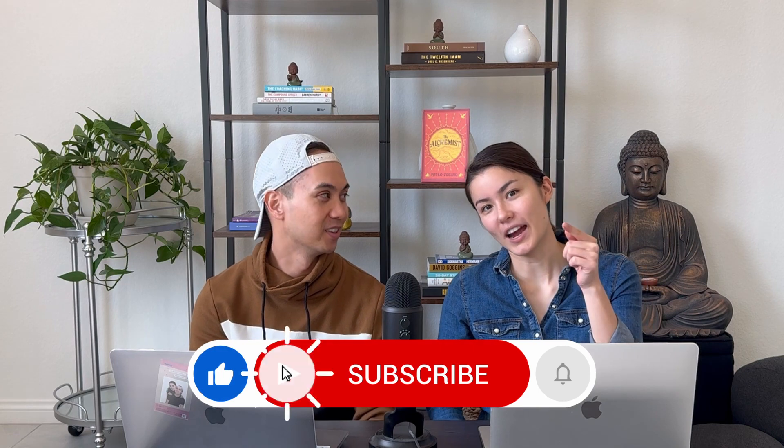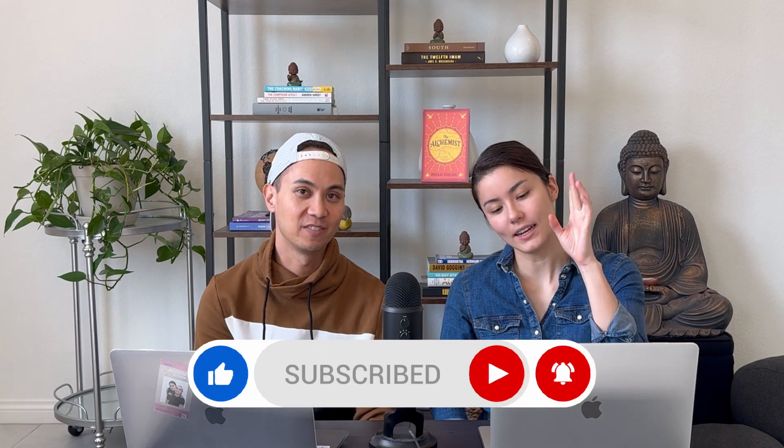That is basically how we manage our finances. Please comment below if there are any financial tricks or tips we should be doing, or something you're doing that we should know about. We upload weekly, so don't forget to like, subscribe, hit the bell notification, and follow us on our journey.